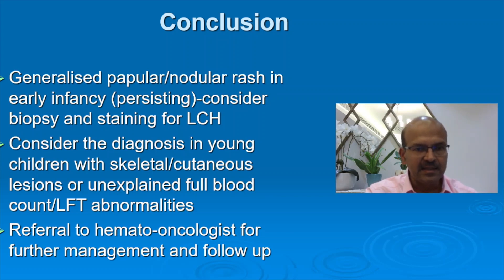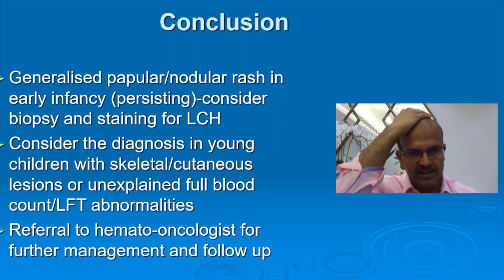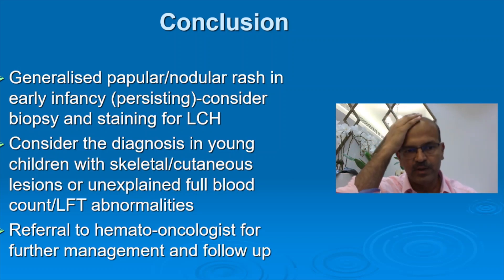Consider the diagnosis in young children with skeletal or cutaneous lesions, or unexplained full blood count or LFT abnormalities, and refer to the hemato-oncologist. If electron microscopy is available, you will see the Birbeck granules or the tennis racket head appearance — in this case, we went for immunohistochemistry staining and did not perform electron microscopy. I hope you found this case interesting — do share your thoughts in the comments. Do you have any cases like this as well? Thank you.